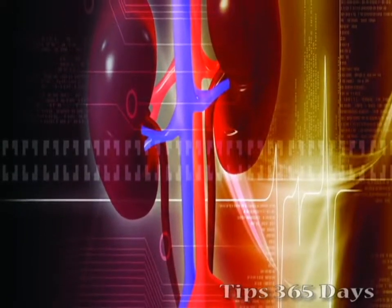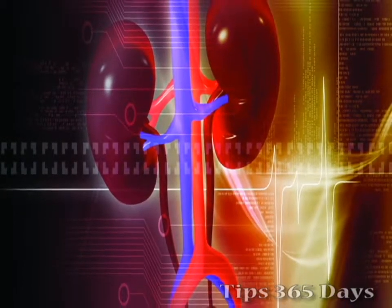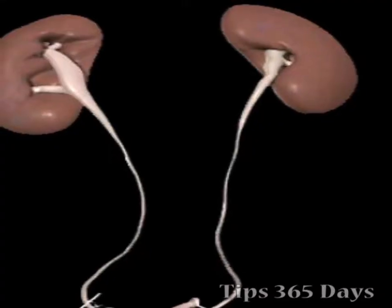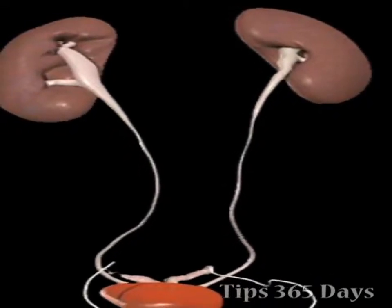If your kidneys are not working as they should, your doctor will likely prescribe a diet with specific daily amounts of protein, sodium and potassium. Keeping these nutrients in check can help prevent kidney diseases from getting worse.